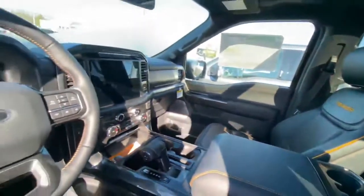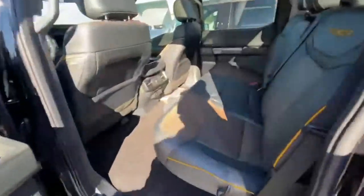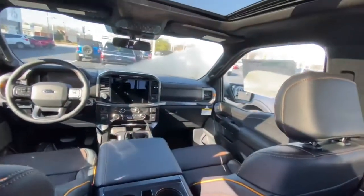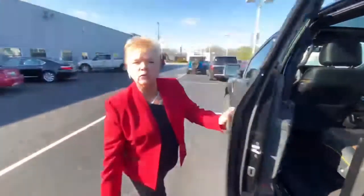Large screen, beautiful leather interior, all detail. A beautiful roof on it as well. Heated seats in the front and back.